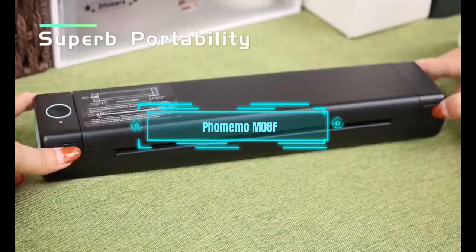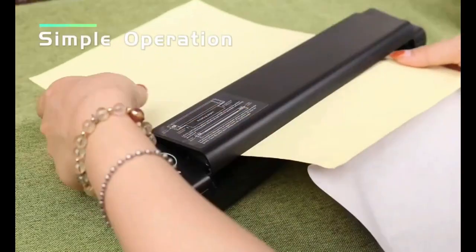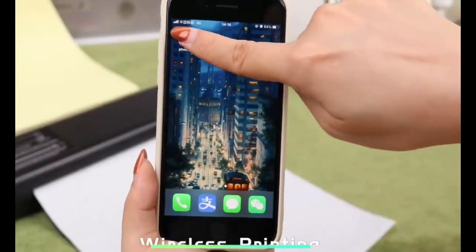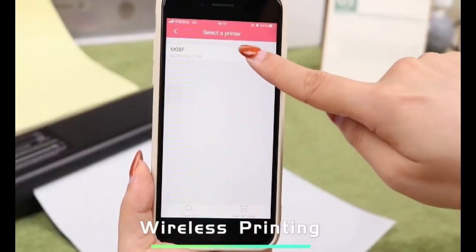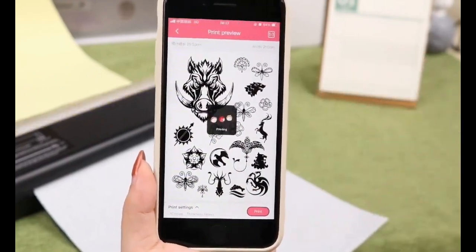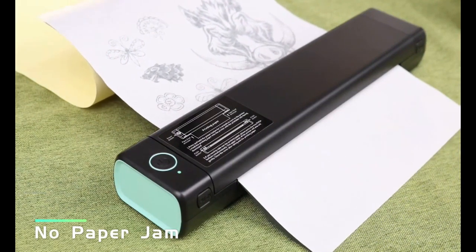If you need to print something on the go, you'll love this gadget. It's a tiny printer that can fit in your backpack. It can print up to 130 pages on one charge using A4 thermal paper. You can connect it to your phone, tablet, or laptop via Bluetooth or USB. You can also use an app to edit your documents before printing.